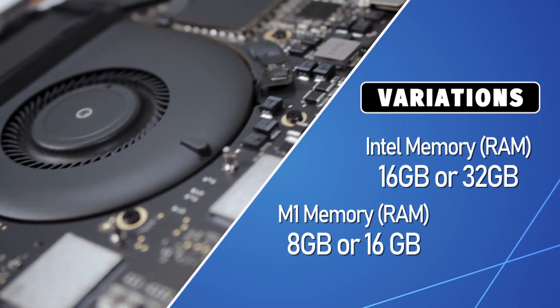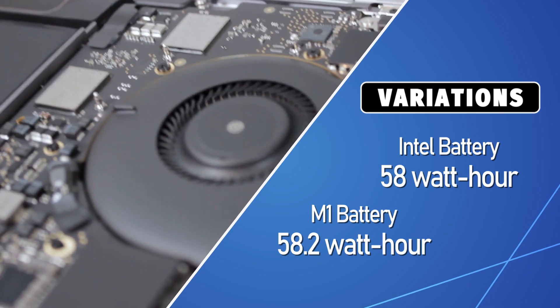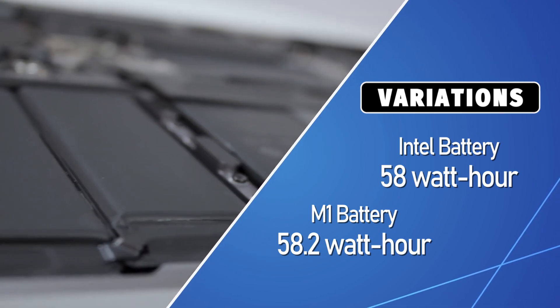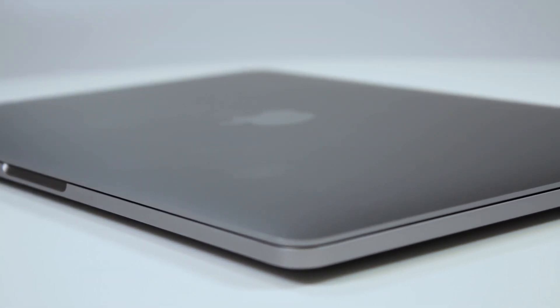The M1 has a 58.2Wh battery, claimed by Apple to last several hours longer than the 58Wh battery in the Intel-sporting Macs, due to the efficiency of the M1 chip.